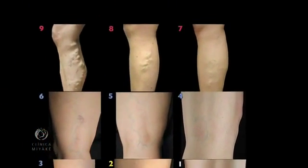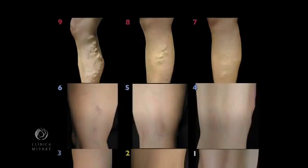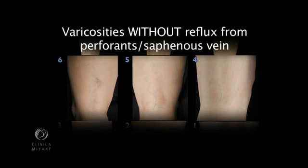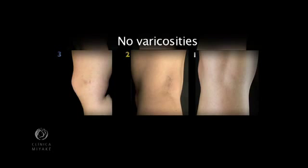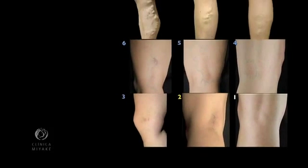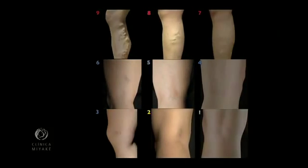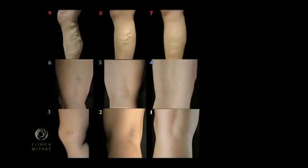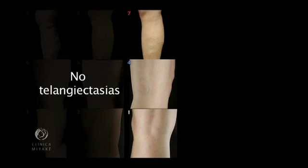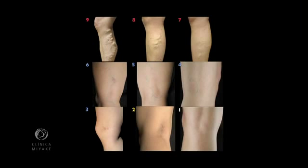Following the table: on the first line, varicose veins with any kind of reflux from the saphenous vein. On the second line, varicose veins with no reflux from the saphenous vein. On the third line, no varicoses. For the columns: the first on the left, telangiectasias combined with feeder veins. On the second column, telangiectasias devoid of feeder veins. And on the third column on the right, no telangiectasias. This classification helps us select the treatment plan at a glance.